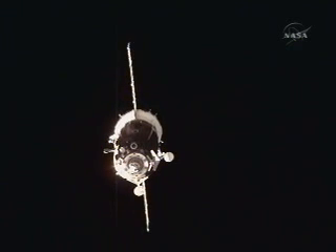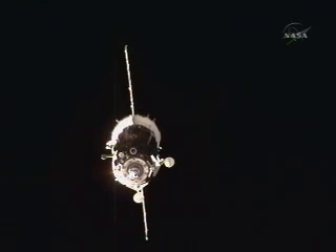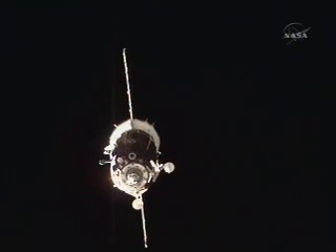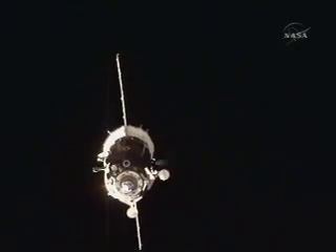How do you read us? Loud and clear. How was that? Loud and clear as well. Approximately 40 meters — 45 meters as per the periscope reading is the range. The target is a little bit lower, one square lower, but it's nominal.